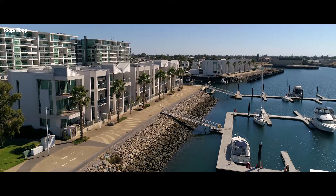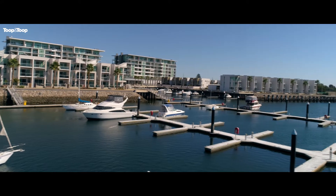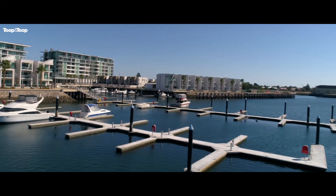Just around the corner we have the Newport Quays precinct. Toop and Toop currently have a range of properties available on the market in Newport — three bedroom townhouses, two bedroom apartments, one bedroom apartments, and down at the bottom we have the beautiful Portobello Café.